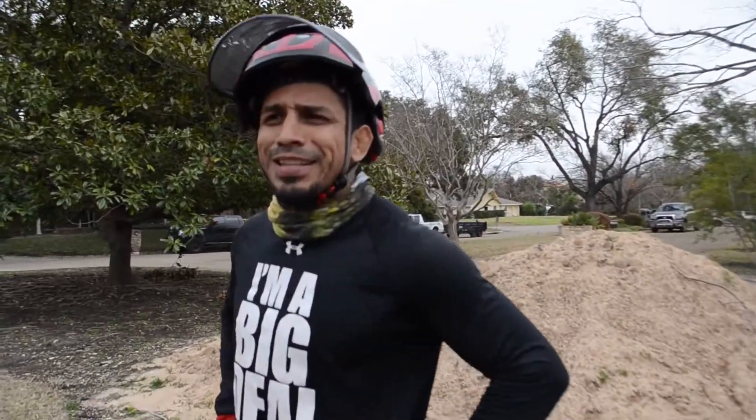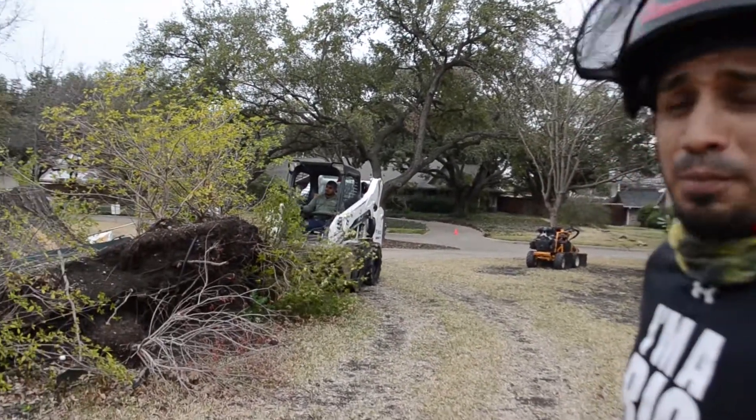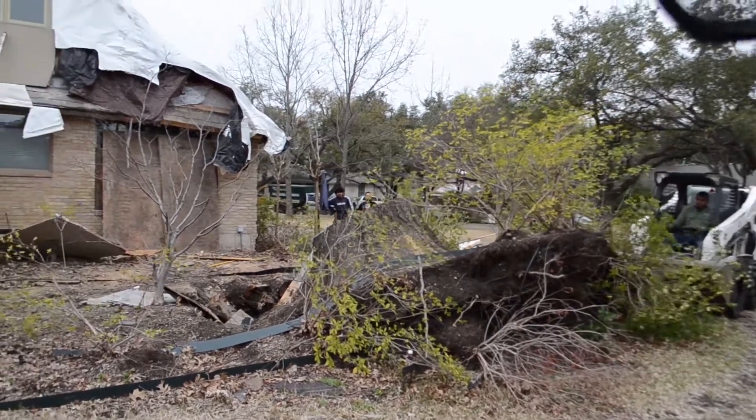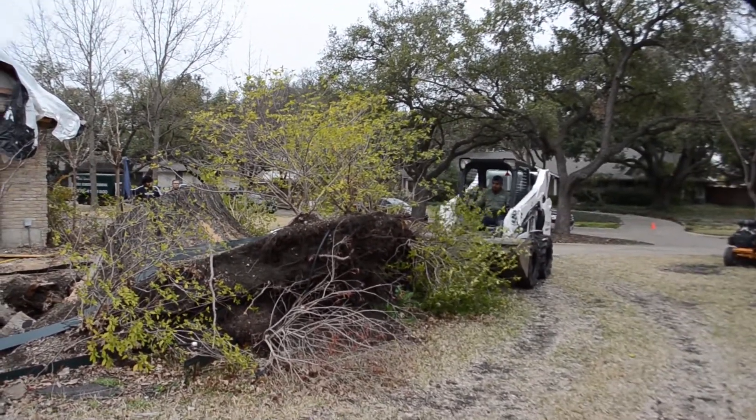All right, we got here right in time for the start of this action. Check out this stump — it was a massive tree that fell. We've got Jonathan working his magic now with the bobcat. We're going to get that guy out of there today — that's the plan.